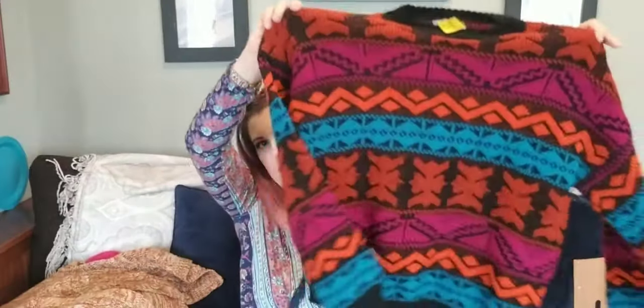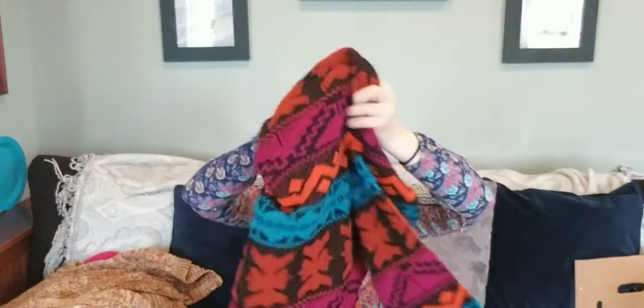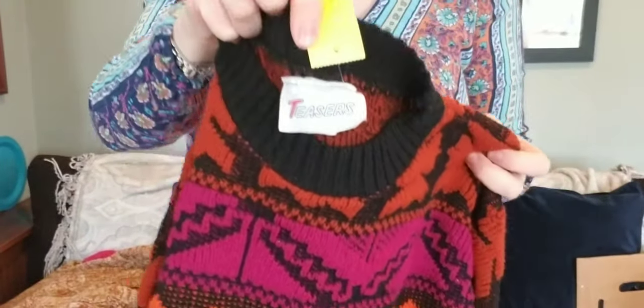I paid $3 and was hesitant, but I went ahead and got it. Even though I have all this stuff, I did put more back at the store because I'm trying to be more selective. Here is a 90s acrylic sweater — what got me were the colors: fuchsia pink, orange, and aqua blue. I paid $2.50 and I'm hoping to get $30. I looked it up on eBay briefly and didn't find anything, but I just go with my gut.